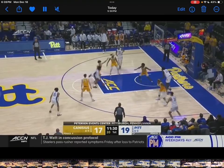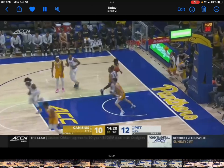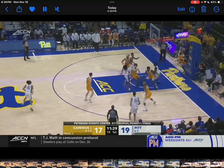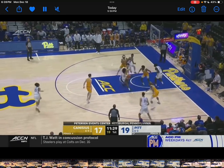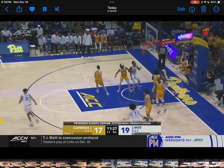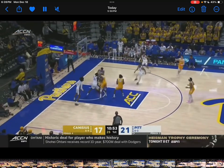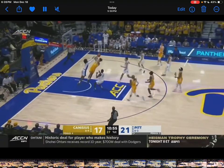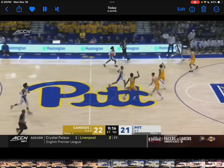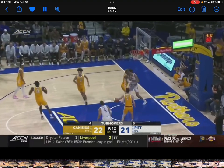He's very good in pick-and-pop situations, which is basically the only thing Pitt has been running. I do want to see him mix it up — maybe instead of a pop, a full-on roll. But again, he takes his time, he's mostly just a jump shooter right now, and he's been very good at it. Love the defense right there — just got in front, hands up, drew the foul. Great defense.